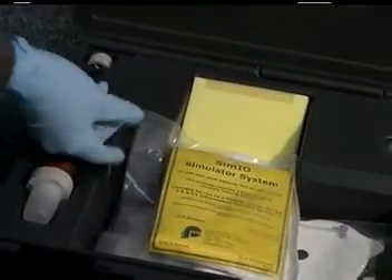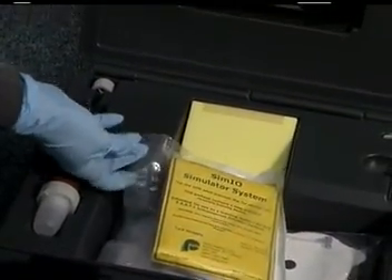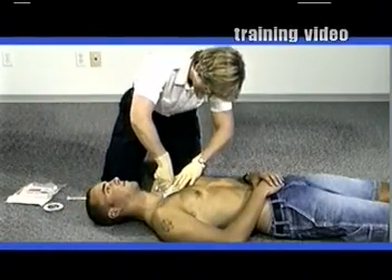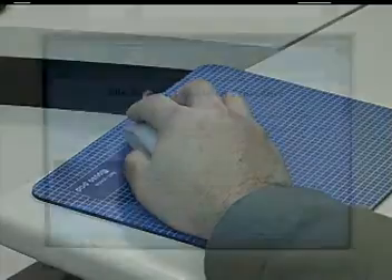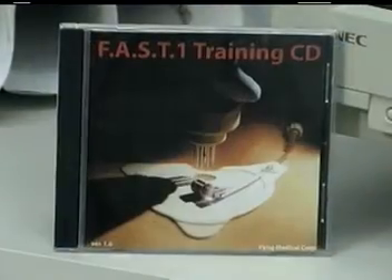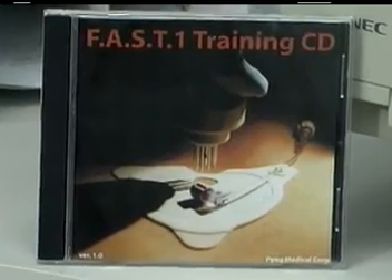We ensure training is provided through our distributors using our training equipment and supplies. View our full-length training video and visit our website for technique information and troubleshooting updates. Use the training CD for delivering the FAST1 training program.